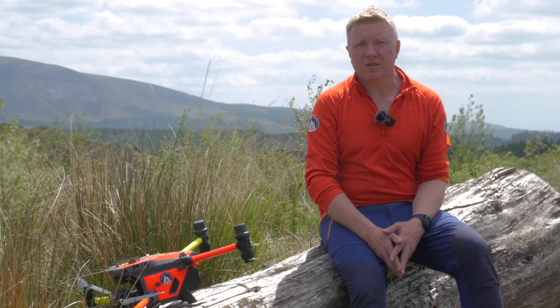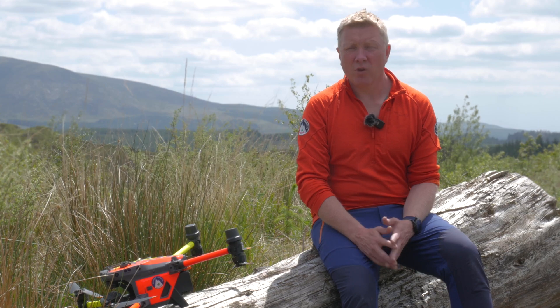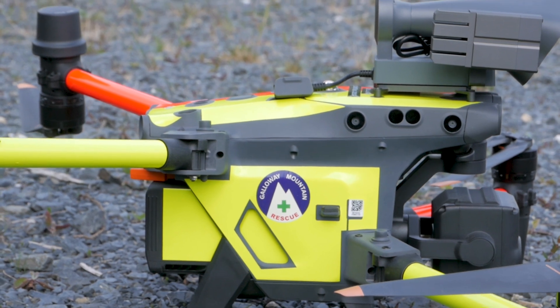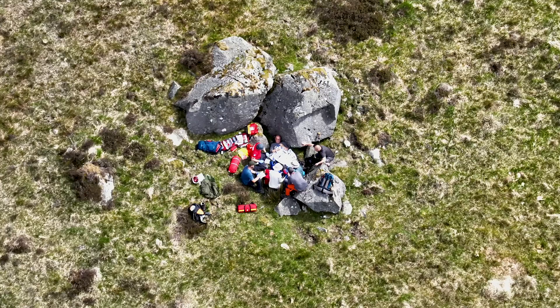There are loads of different uses that we have for the M30 and we're just trying to find out the best way to use it at the moment. Not only can we use it for searching, we can use the speaker and the spotlight to guide team members into a location. We're using the thermal, we're using the zoom — the zoom on it is absolutely fantastic.